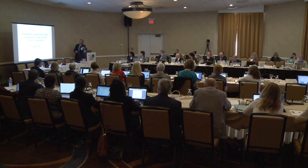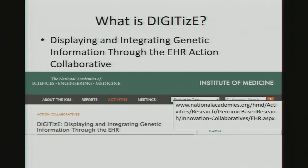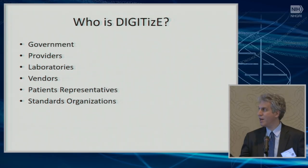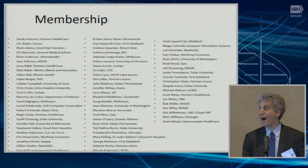DIGITIZE stands for Displaying and Integrating Genetic Information Through the EHR. It's an action collaborative organized under the Institute of Medicine, now the National Academies of Science, Engineering and Medicine. It pulls together a number of different types of stakeholders to drive forward: government stakeholders, healthcare providers, laboratories, vendors, patient representatives, and very importantly, standards organizations.